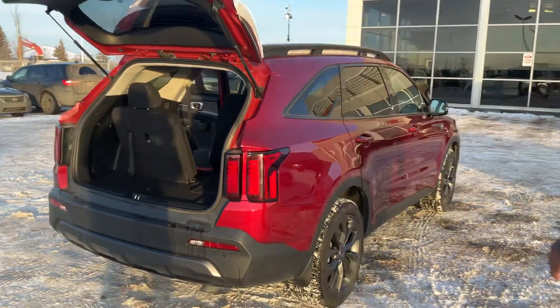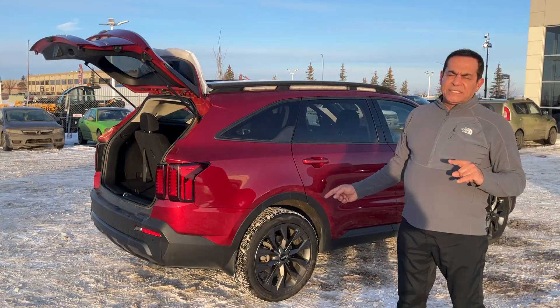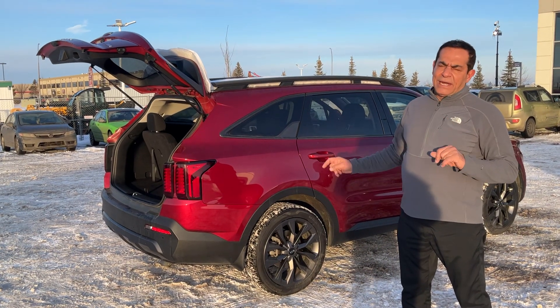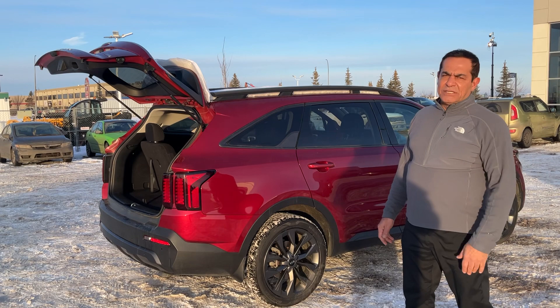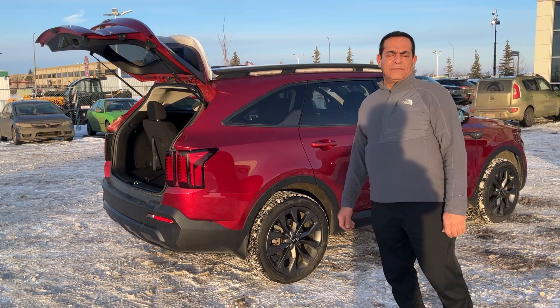So Paul, here it is — the 2021 Kia Sorento. This one is now $36,419 with $6,000 off. I'm going to send this video to you — please let me know what you think. Thanks, Paul.